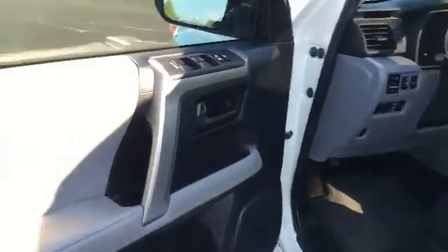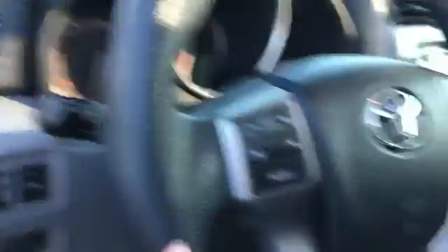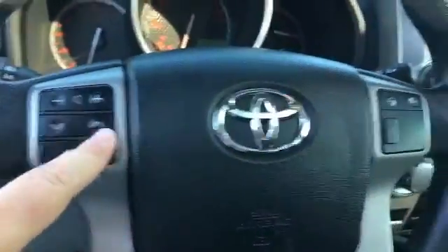Coming around to the front you've got your power door locks, power windows. You've got your monitoring for your radio system here on your steering wheel.